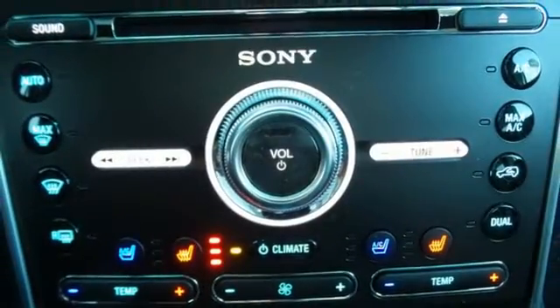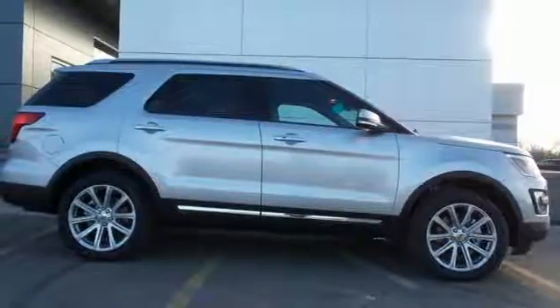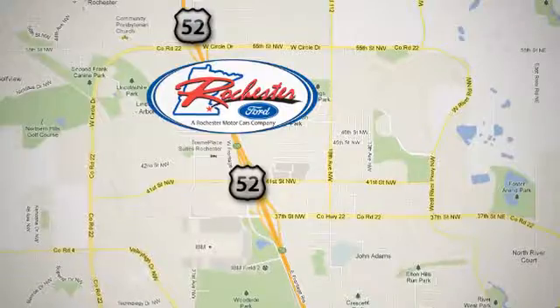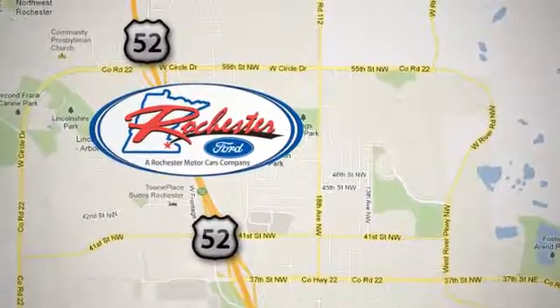Rediscover your own adventurous nature. Take this Explorer for a test drive. Experience the difference at Rochester Ford. We're conveniently located between 41st Street and 55th Street Northwest on Highway 52 in Rochester, Minnesota.